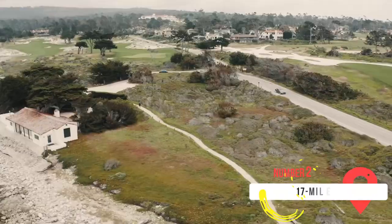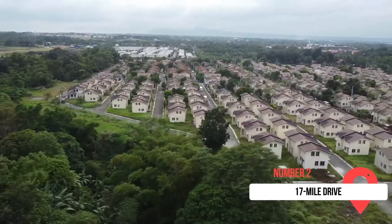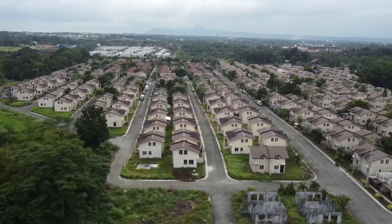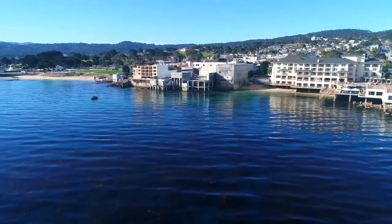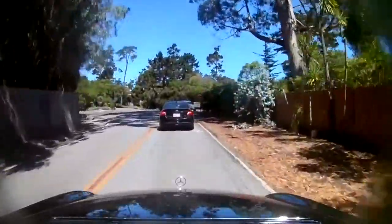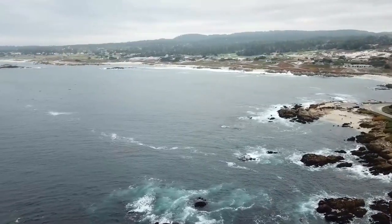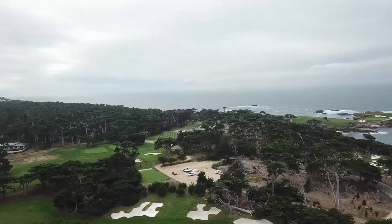At number two on our list is the 17 Mile Drive. It's a must for the beautiful scenery and absolutely stunning views. Just a few miles from Monterey lies the wonderful seaside town of Carmel on the south side of the Monterey Peninsula. While there's a direct route between the two, taking the 17 Mile Drive offers epic views and wonderful charms of the countryside. The route begins at Pacific Grove Gate and runs through the Del Monte Forest.